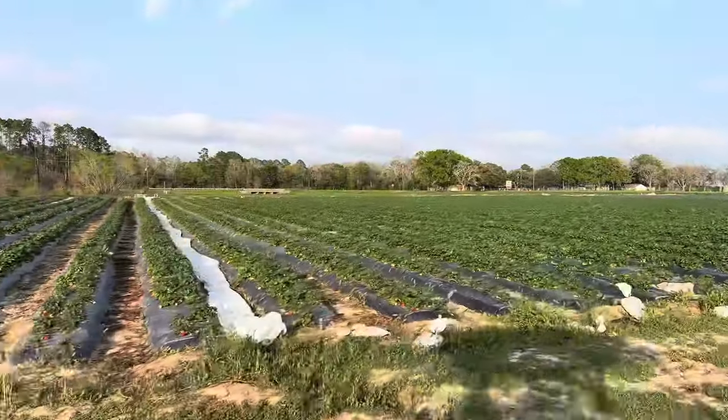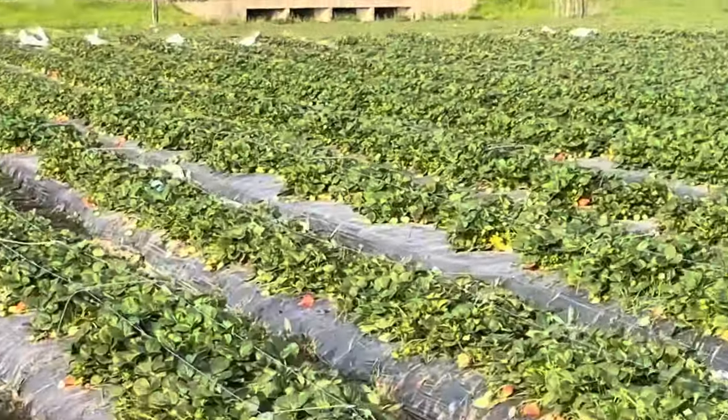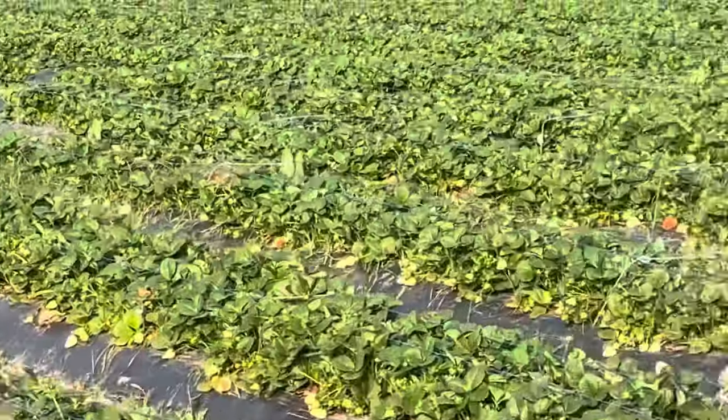Love this time of year. The strawberries look just ridiculous today — there's so much fruit out here. We have the public out to pick all day, we'll pick all day tomorrow, and then we'll gear up for another big Saturday.